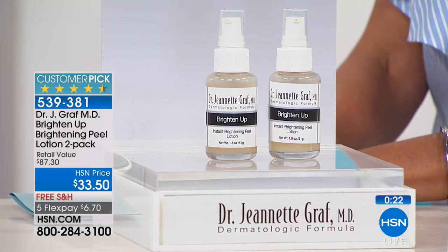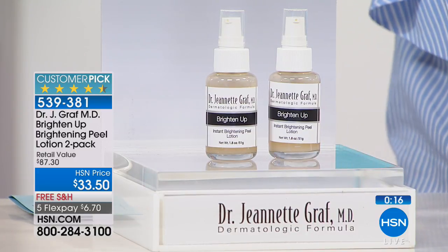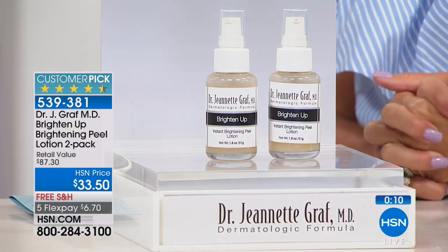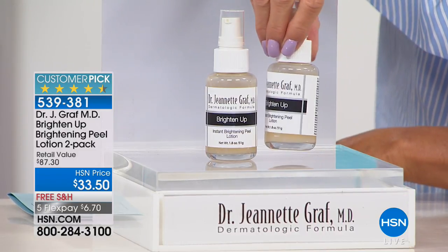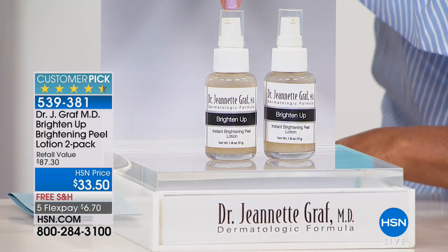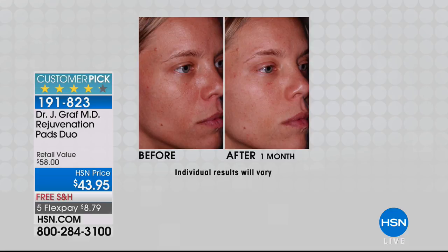This is one of those wonderful secret formulations you won't find anywhere else except at Dr. Graff's office in New York. Here at HSN, this award-winning dermatologist is one of the most sought-after for advice in the New York City area and really worldwide. She served on the original team that pioneered peptides from the very beginning, bringing the best ingredients into products.